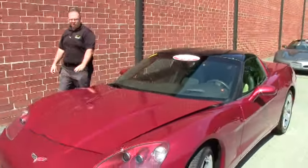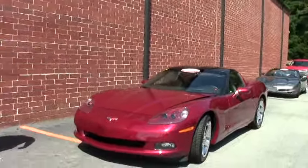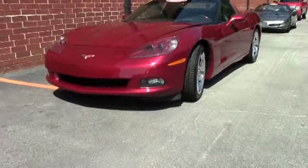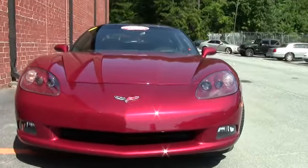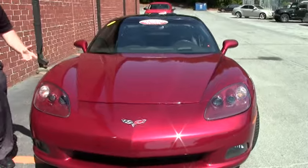Welcome back to Via Vet. John Ivankovic here. Today we're going to take a look at a 2007 crystal red coupe with a two-tone cashmere ebony interior. This is a nice low mileage example with only 31,000 miles on it. It is a beautiful car.